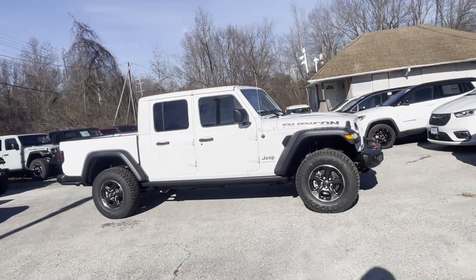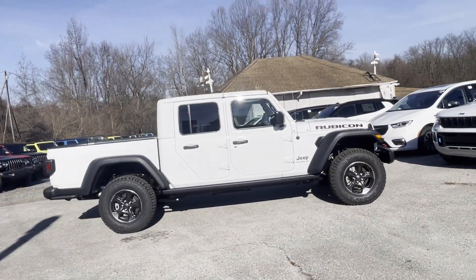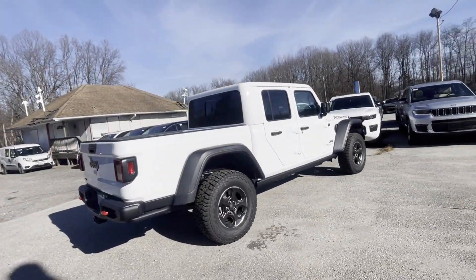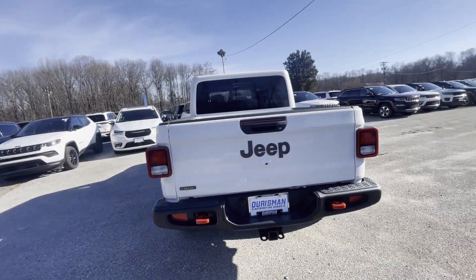2023 Jeep Gladiator. This pickup truck offers two full rows of seating for premium comfort. Additionally, you'll be more than pleased with extra features like these.